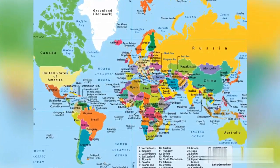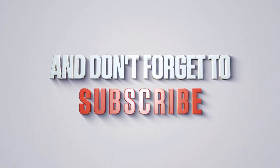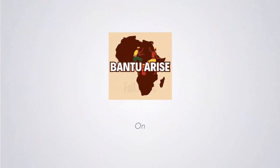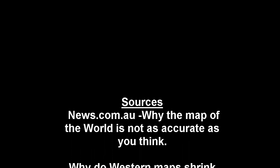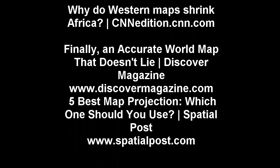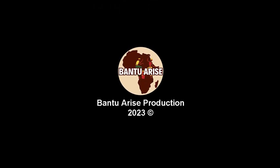That's all we have for you today. We hope this video helps shatter some misconceptions and shed light on the true size of Africa. Don't forget to hit that like button and subscribe for more fascinating content.